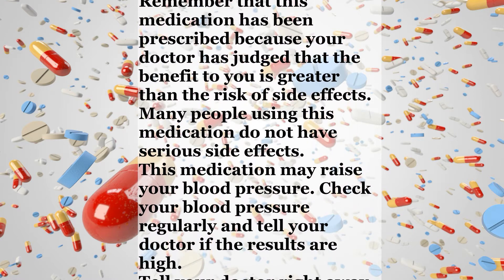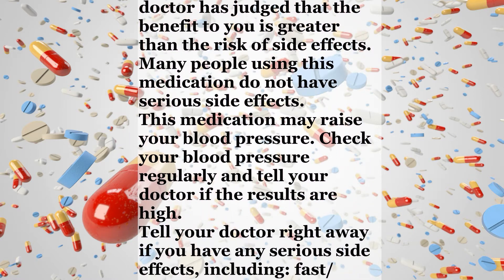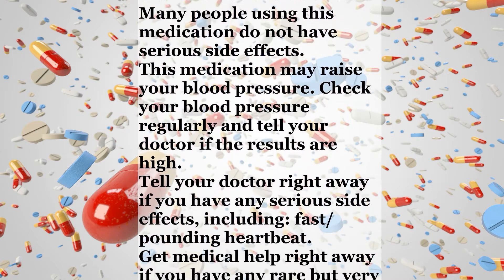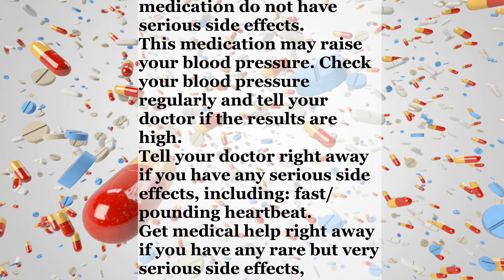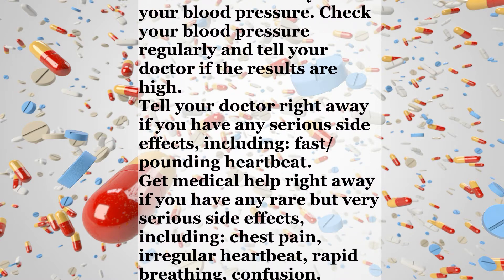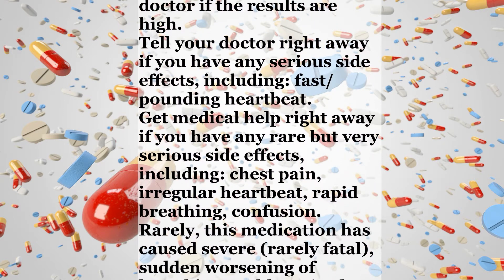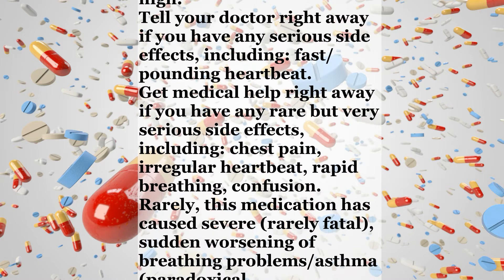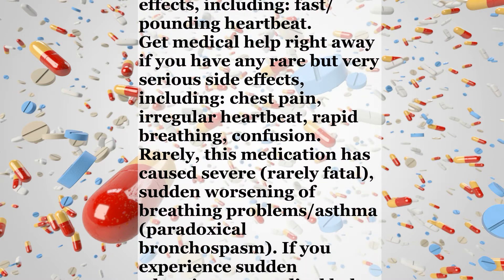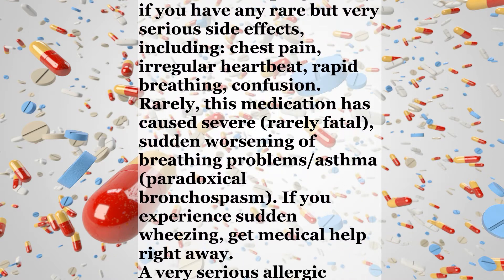Check your blood pressure regularly and tell your doctor if the results are high. Tell your doctor right away if you have any serious side effects, including fast or pounding heartbeat. Get medical help right away if you have any rare but very serious side effects, including chest pain, irregular heartbeat, rapid breathing, or confusion. Rarely, this medication has caused severe, rarely fatal, sudden worsening of breathing problems — asthma — known as paradoxical bronchospasm.